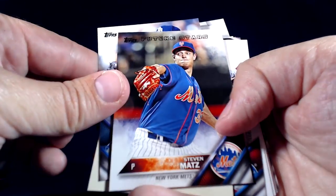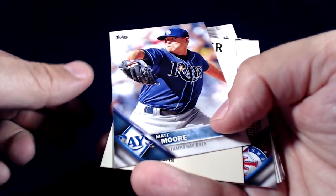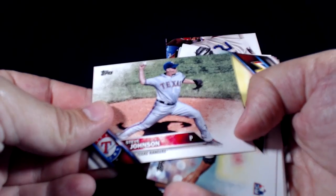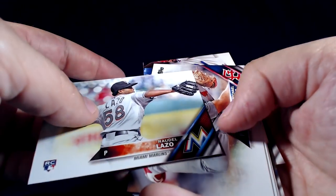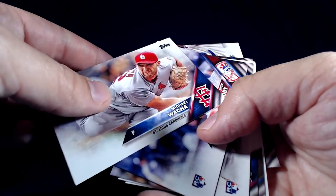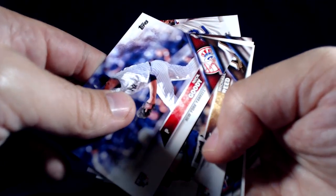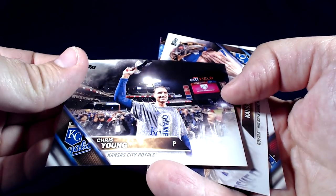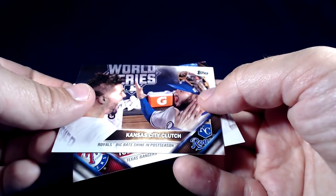Steven Matz future stars, Matt Moore, Steve Johnson, Michael Waka, Nick Goody, Michael Reed, Abel De Los Santos, Chris Young — that's a pretty awesome card following the World Series. Kansas City Clutch, and Sean Tollison.